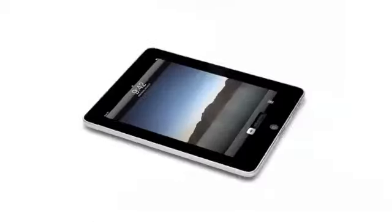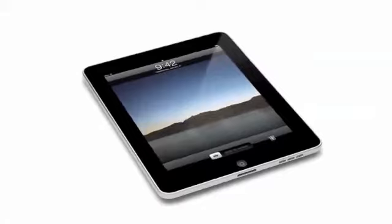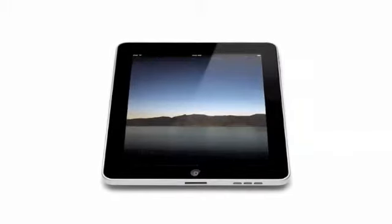When something exceeds your ability to understand how it works, it sort of becomes magical. And that's exactly what the iPad is. It's hard to see how something so simple, so thin and so light, could possibly be so capable.